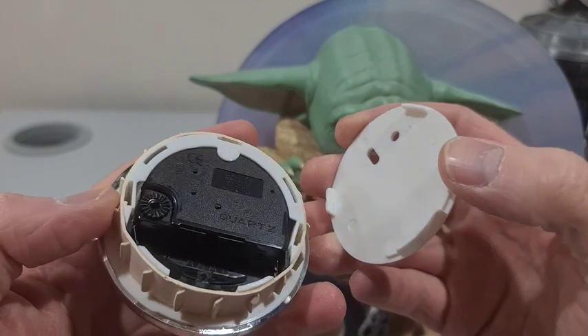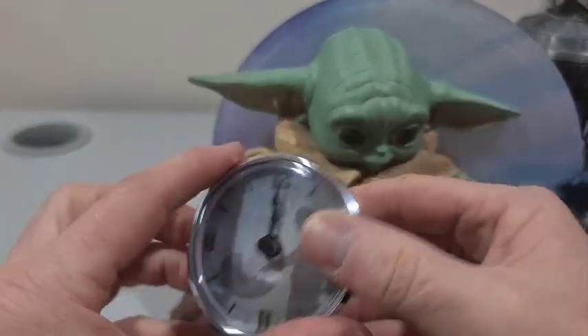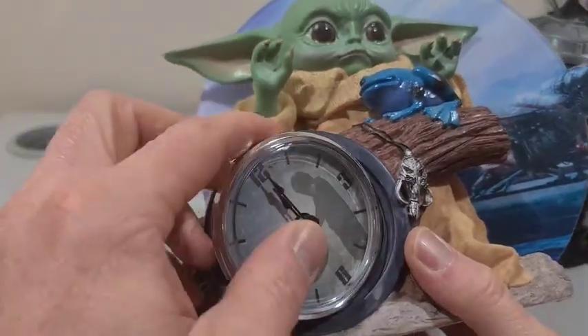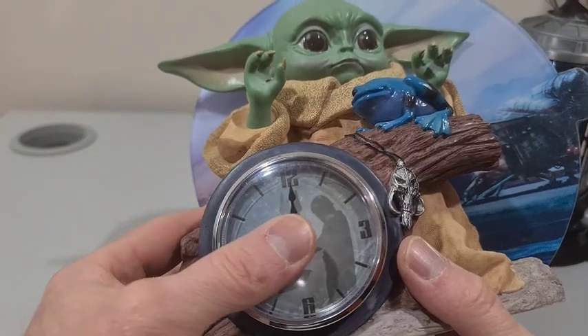I'm glad I only picked it up for a few bucks at the yard sale. If you were to be paying what this is brand new, you'd be a bit upset, I reckon. But it's still kind of cool for a couple of bucks.